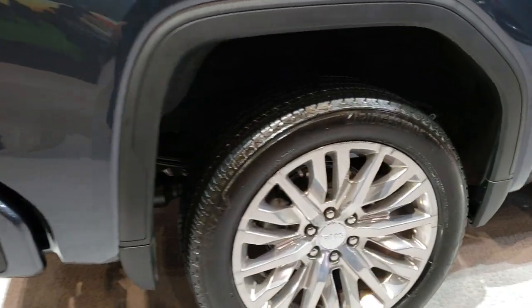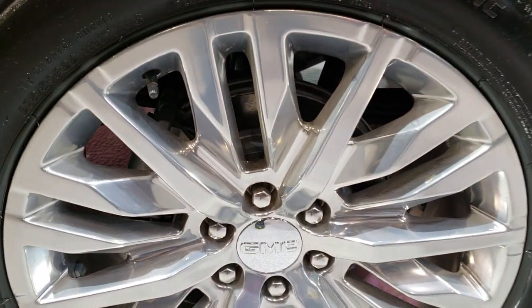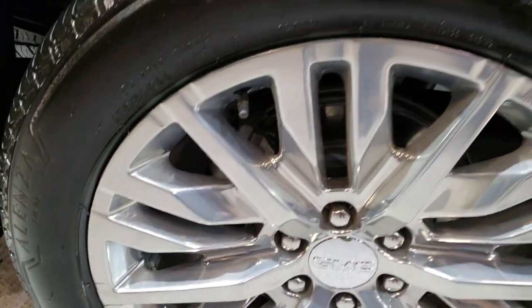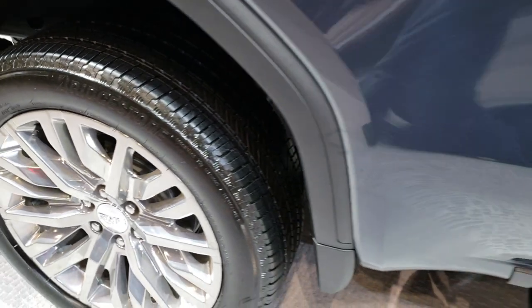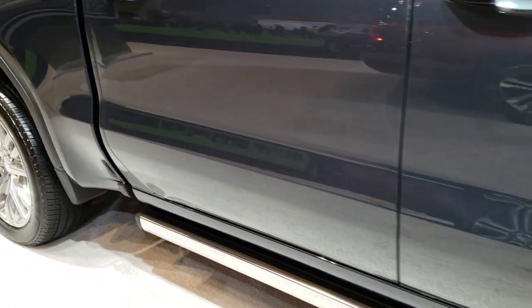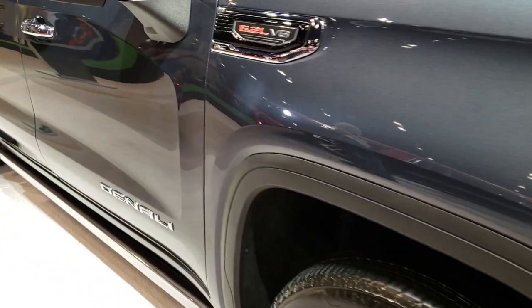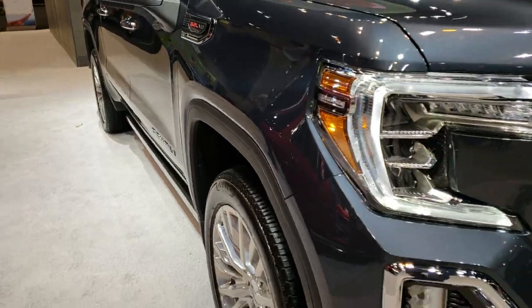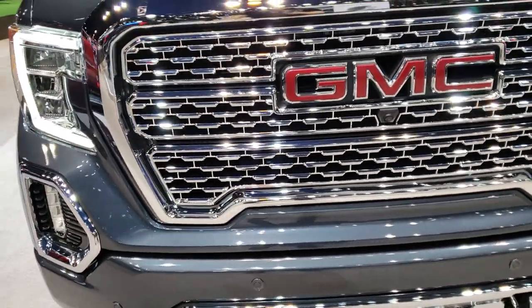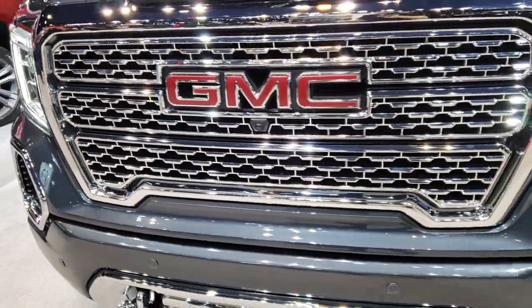It still has the in-bumper steps. Comes with 22-inch polished aluminum rims and Bridgestone Alenza tires — these are 275/50R22s. You can see it has the fender flares, the power running boards, and this particular one has the 6.2-liter V8 motor.